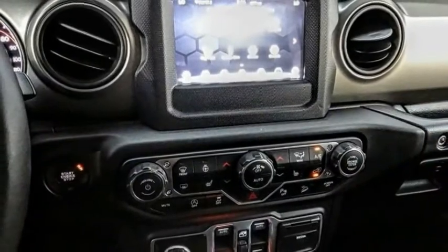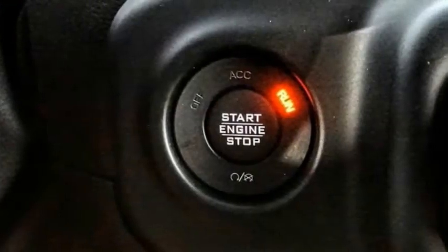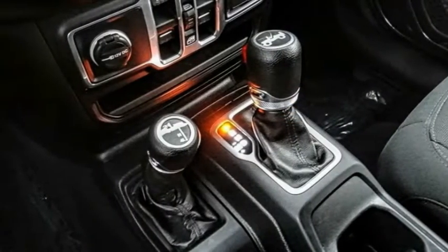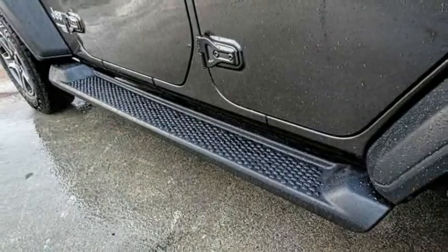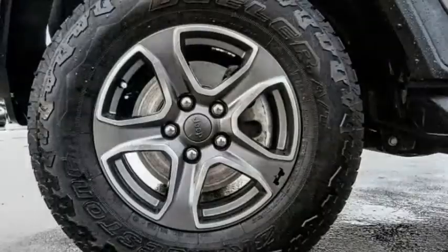This vehicle has less than 35,000 miles. Here are some of this vehicle's great options: power-heated outside mirrors, electronic stability control, brake assist, traction control, remote keyless entry, fog lights, four-wheel disc brakes, speed control, rear window defroster, and heated steering wheel.